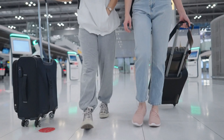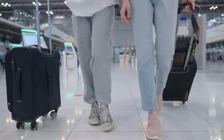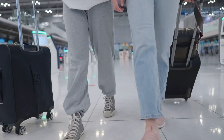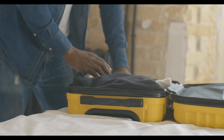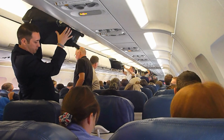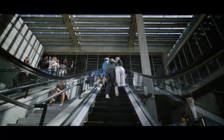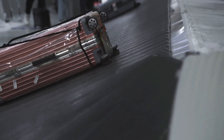With this in mind, we tested more than 170 carry-ons, including suitcases, duffels, weekenders, backpacks, and under-seat bags to see which models check all the boxes. We packed them up, spun them around, hoisted them overhead, rolled them over various surfaces, and whacked them with a baseball bat to see how they'd hold up in a real-life setting.